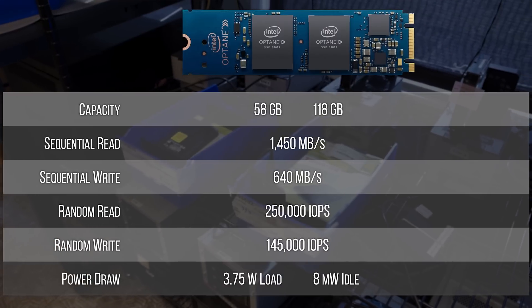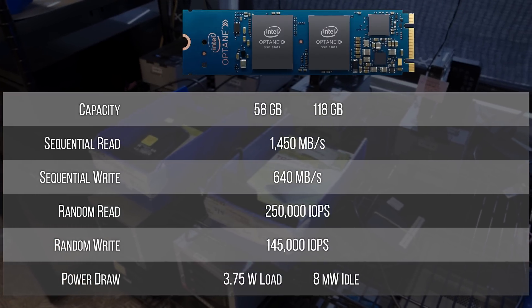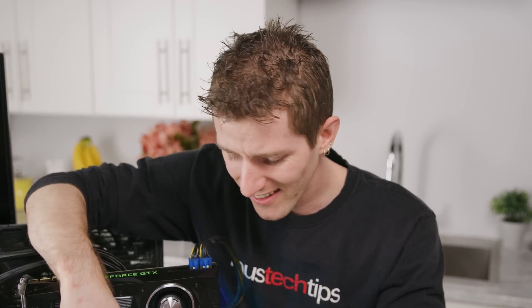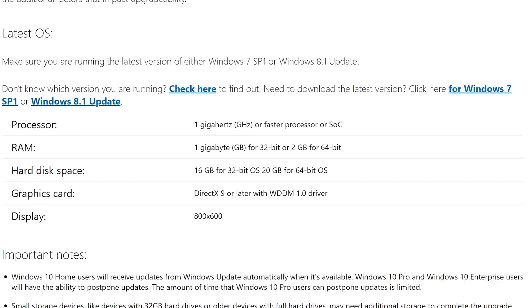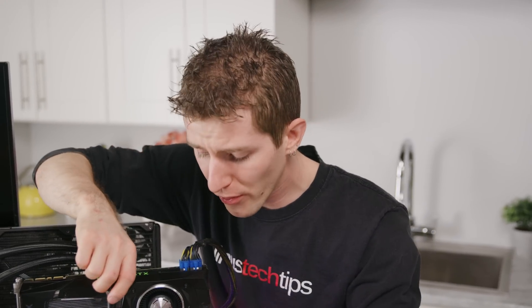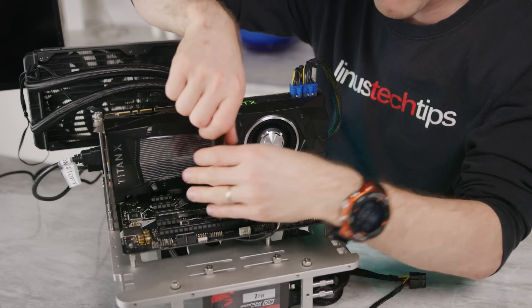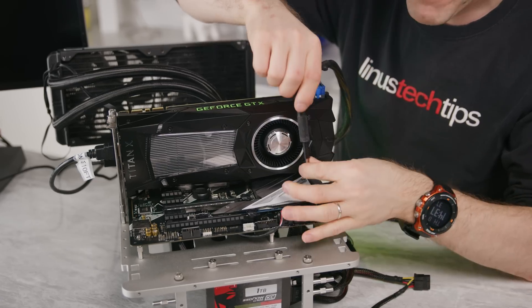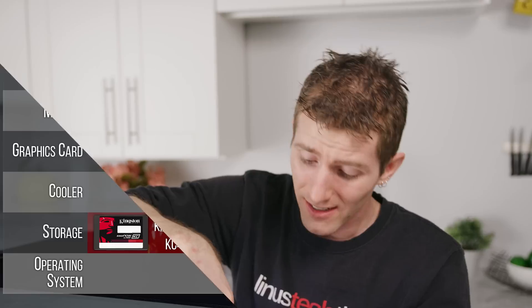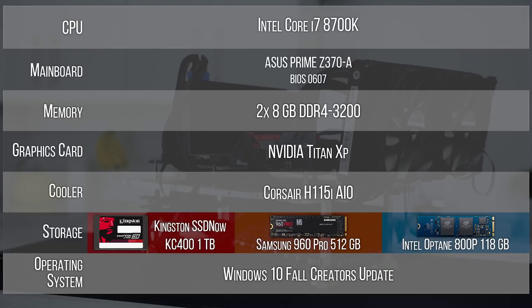What are these things for then? Their response was kind of baffling — they said they feel like 58 gigs is big enough for a dedicated boot drive. Technically you could install Windows 10 on 58 gigs, but you'd have spent $130 on a storage solution that wouldn't even have enough additional space left over to store the hibernation file of a high-end system with 32 gigs of RAM these days.